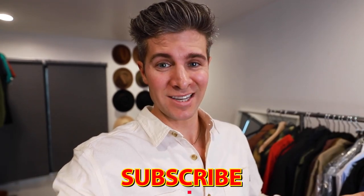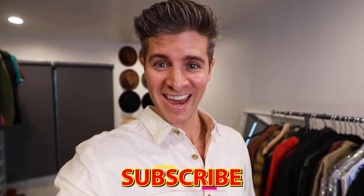Hey there friends, Parker here. Welcome back to my channel. If this is your first time here, we are all about building your confidence through fashion and lifestyle choices that are not going to break the bank. So if that sounds like something you're into, join the gang.